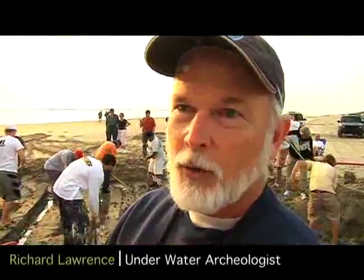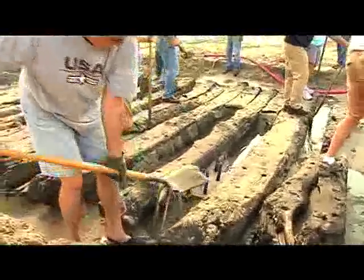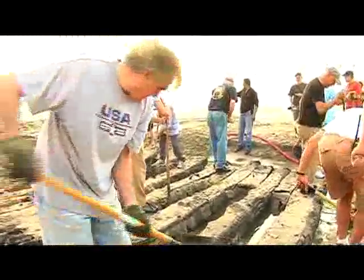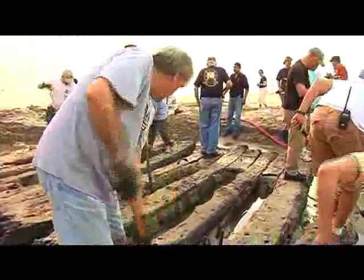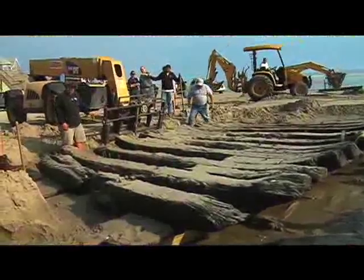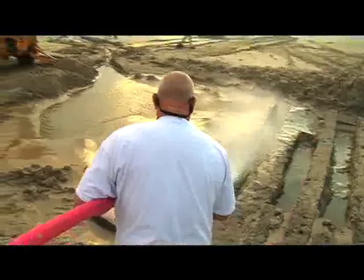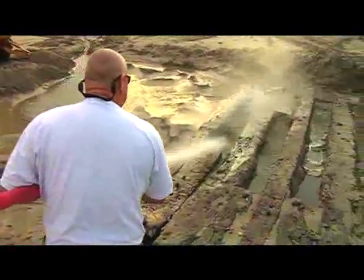We've lost quite a few pieces since January, so we want to get it off this beach environment to where it'll at least last a little while longer, and thoroughly document everything that's there. We're working with a group of engineers and archaeologists, and we're using fire hoses to push the sand away from the wreck because it's minimally invasive.